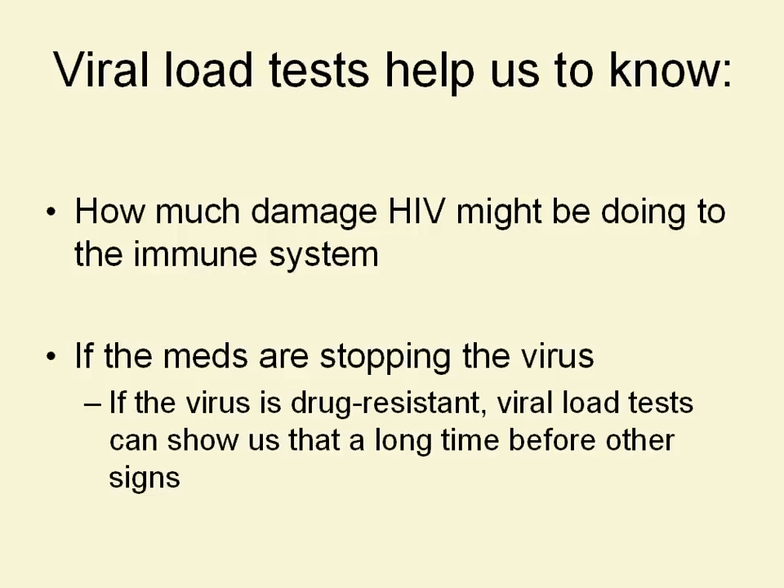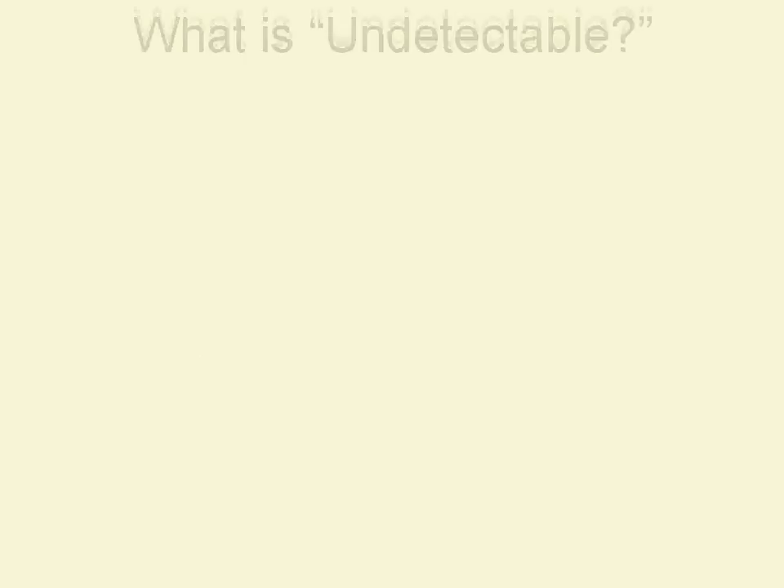If the virus is drug resistant — if someone's on meds and the meds aren't stopping the virus — the virus keeps replicating and making more copies of itself. Viral load tests can show us that a long time before other signs that we have. That's another important thing that viral load tests do.